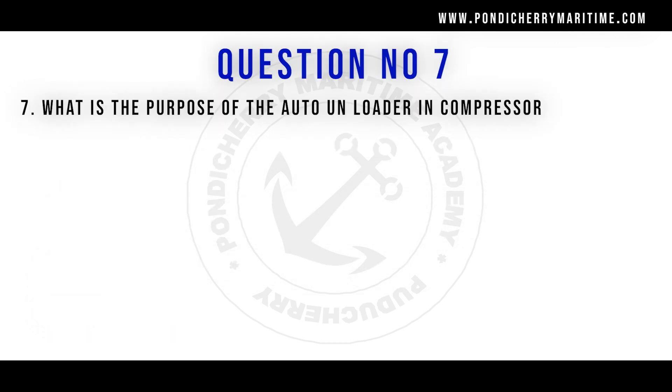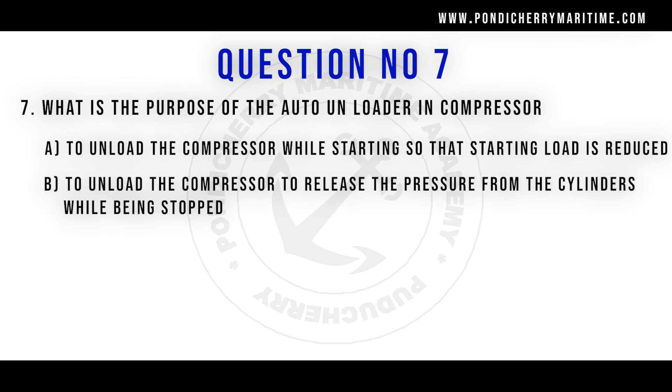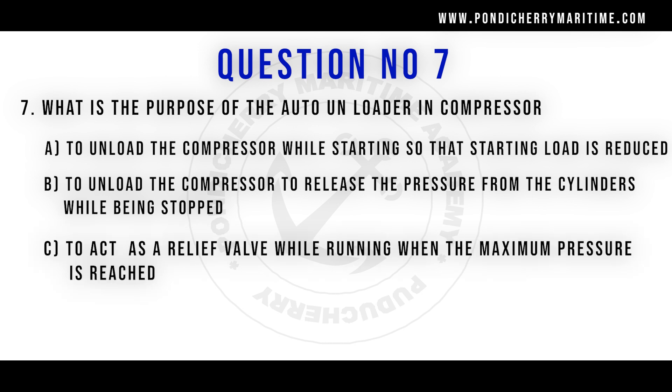Question number seven: what is the purpose of auto unloader in a compressor? Option A: to unload the compressor while starting so that the starting load is reduced. Option B: to unload the compressor to release the pressure from the cylinder while being stopped. Option C: to act as a relief valve while running when maximum pressure is reached. Option D: all of the above. The right answer is all of the above, because an unloader is used to reduce the starting torque and starting current, to release pressure during stoppage, and to act as a relief valve.